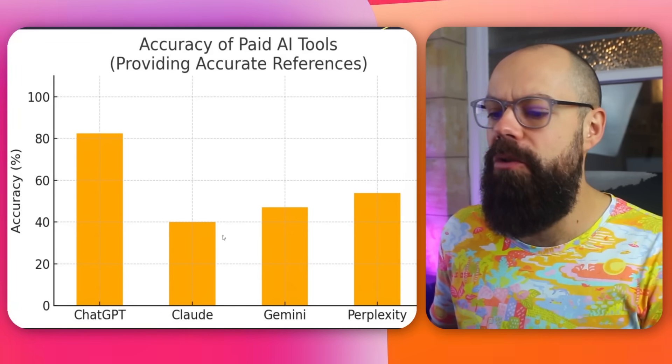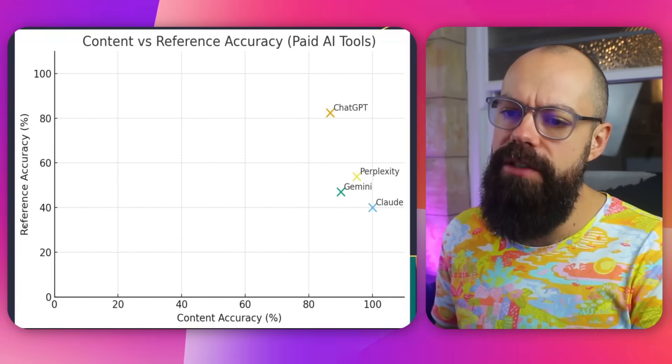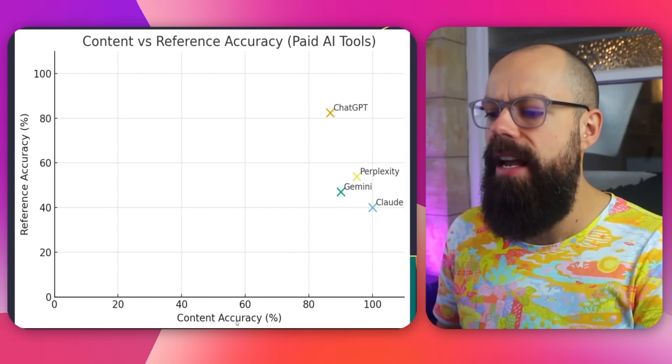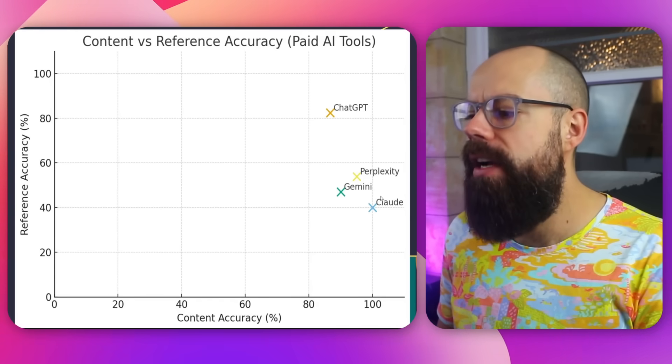Here is the scatterplot summarising the take-home messages. On one axis we have content accuracy as a percentage, and on the other we have reference accuracy — how good each tool was at getting references versus extracting content from PDFs. You can see there is no clear winner depending on the academic task you're doing, and that really is the take-home message from this video: there is no clear winner.